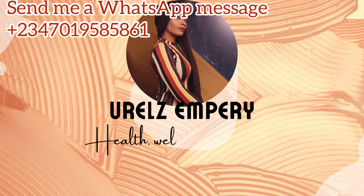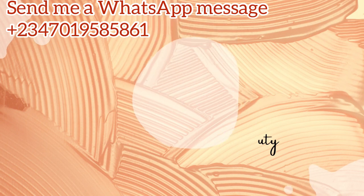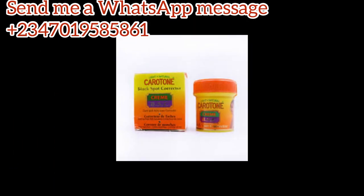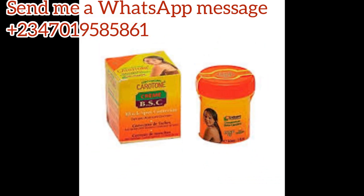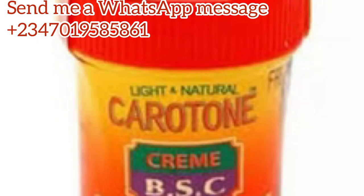If you are a returning subscriber, thanks for always coming back to my channel — I love you. Today I'll be talking about the Carotone BSC, which is the Black Spot Corrector. That's what the acronym BSC stands for. So any skincare product you see BSC on — whether it's a lotion or a face cream — it means Black Spot Corrector.